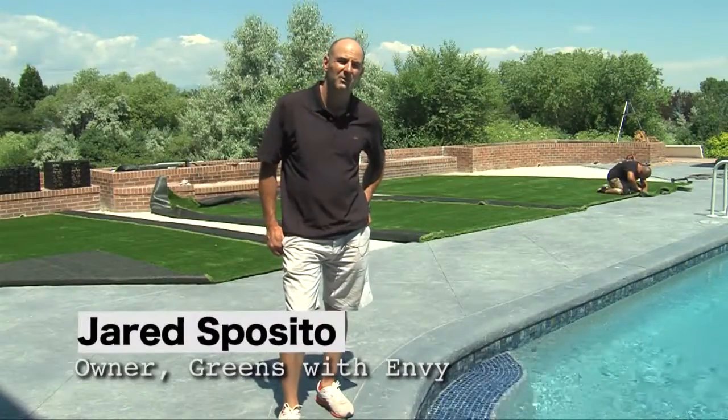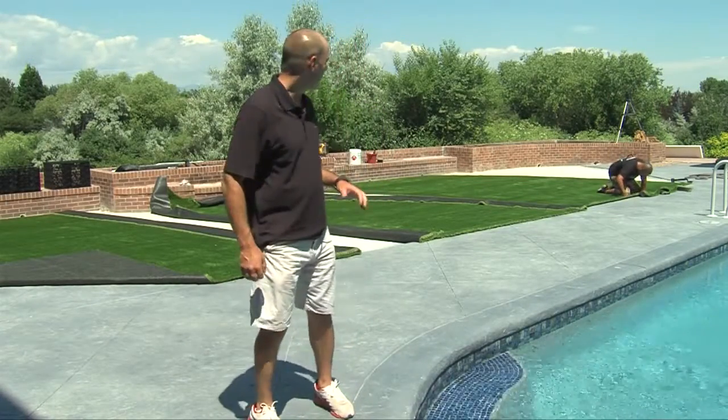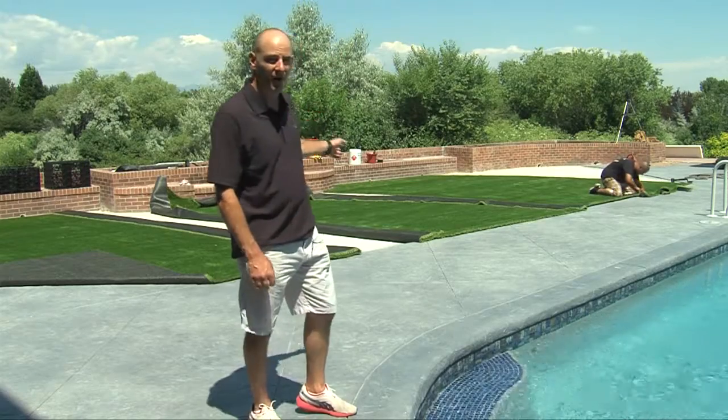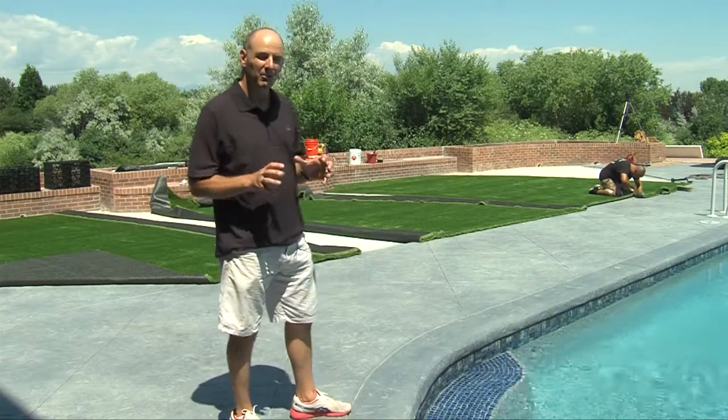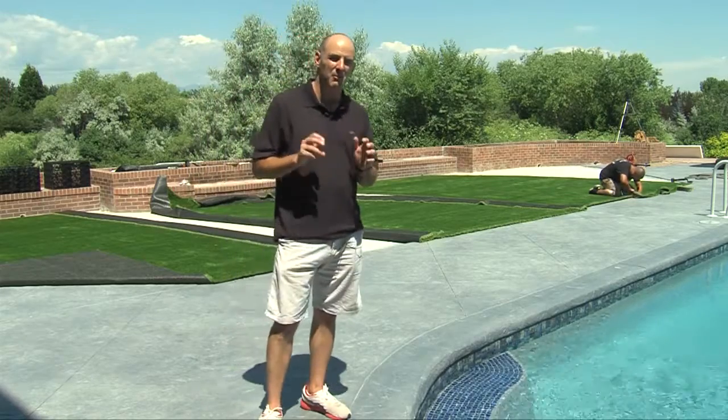I'm Jared Sposito, owner of Greens with Envy. Today we have a poolside install of synthetic grass, trying to take a concrete area and make it a little bit more green, soft, and natural.